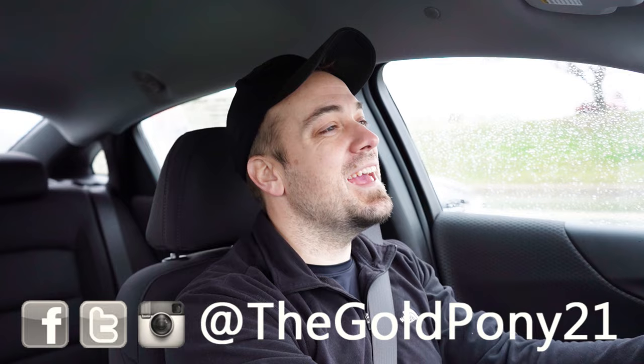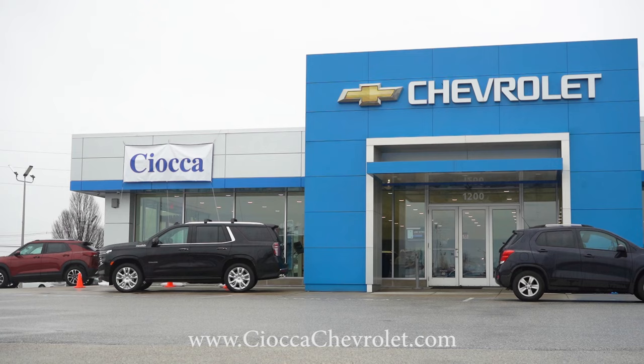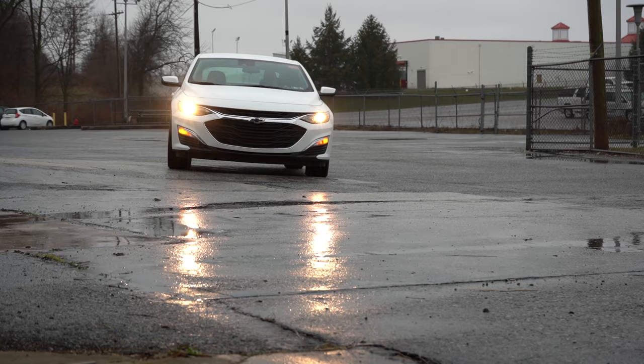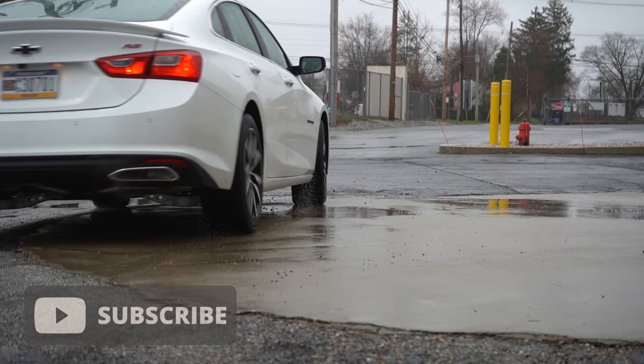What is up, you guys? Welcome back to another one. If you are new to the channel, I am Gold Pony — I do new car, truck, and SUV reviews on YouTube. Today we are in the brand new 2024 Chevy Malibu, courtesy of Sioka Chevrolet in York, PA. For more information on their inventory, please feel free to check out the link in the description box below. In this video we will be testing out and going over everything about this one, from acceleration to braking, steering feel, ride quality, sound system, exhaust clip — all that fun stuff.